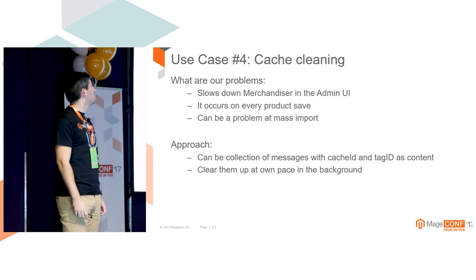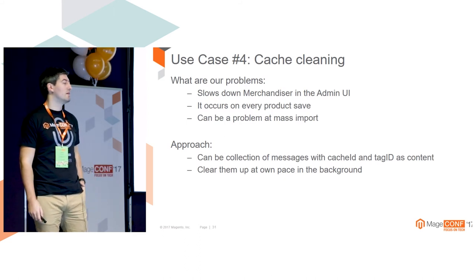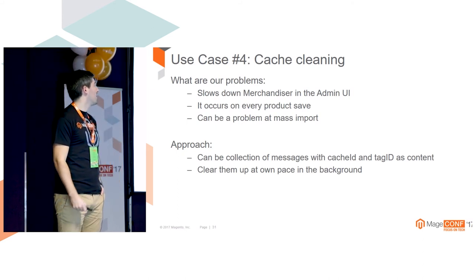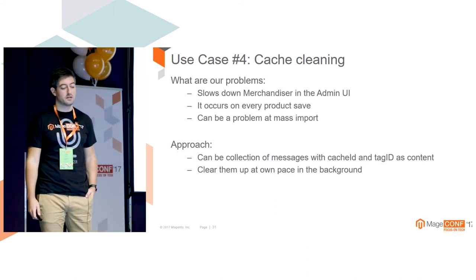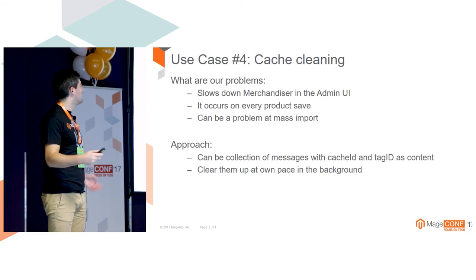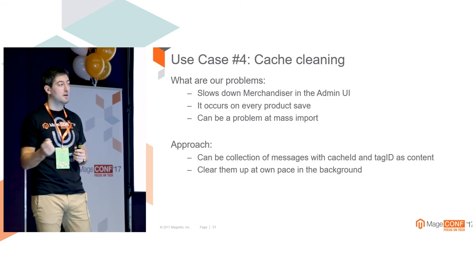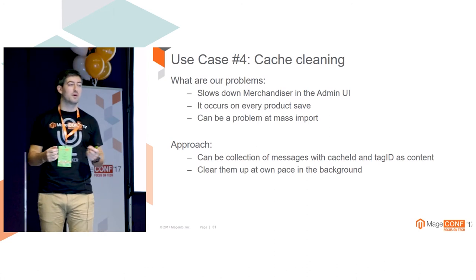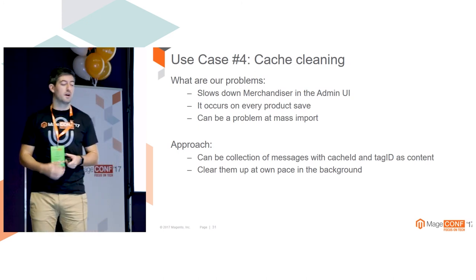Cache cleaning is another use case. Merchandisers are changing a lot of data on products, and every time we save a product we are invalidating a lot of cache data - so that can be deferred. Mass import - we can defer some things and don't have to bother the merchandiser. Just imagine a merchandiser who has to change a lot of products; if they have to wait a couple of seconds each time, that can be a real problem at large scale.